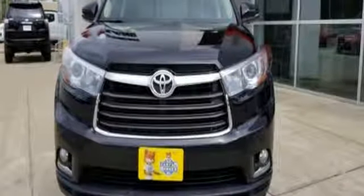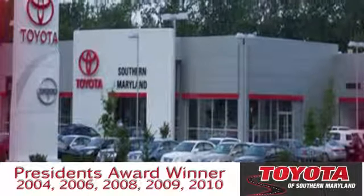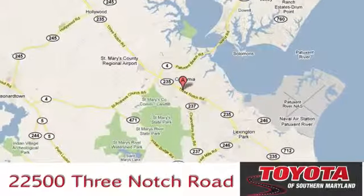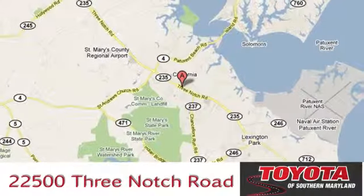There's even more to see in person. Take it for a test drive today. President's Award-winning Toyota of Southern Maryland is conveniently located at 22500 Three-Notch Road in Lexington Park, Maryland.